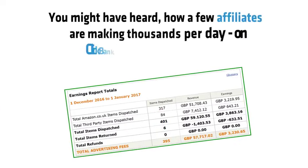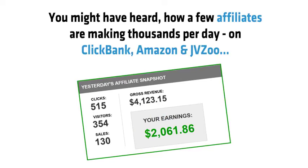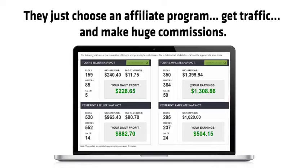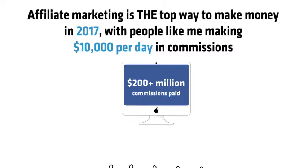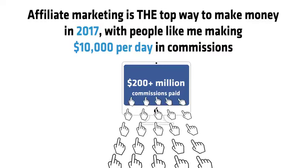You might have heard how a few affiliate insiders are making thousands of dollars per day on Clickbank, Amazon and JVZoo. They just choose an affiliate program, get free traffic and make huge commissions. So it's no secret that affiliate marketing is the top way to make money in 2017, with people like me making as much as $10,000 per day in commissions.